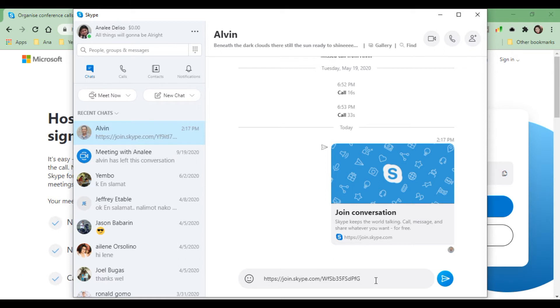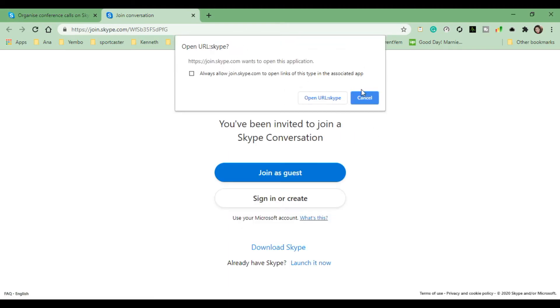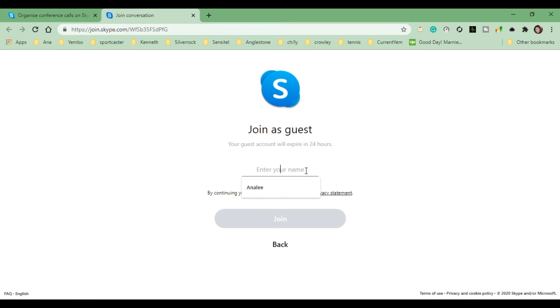Alvin now has the link and can join the meeting anytime. I will click Start Call. A pop-up appeared because I have Skype installed on my laptop, but I want to demonstrate the no-install feature, so I will join as a guest. You type your name here and then click Join.